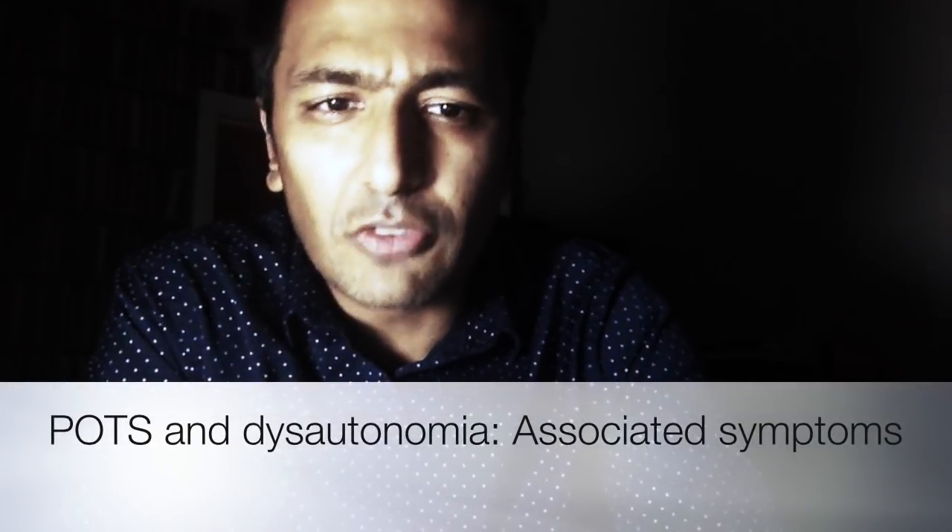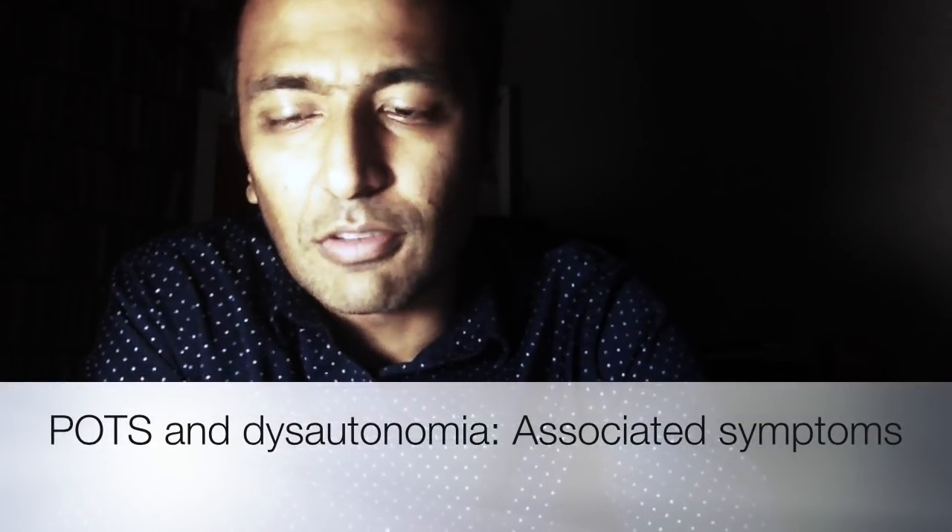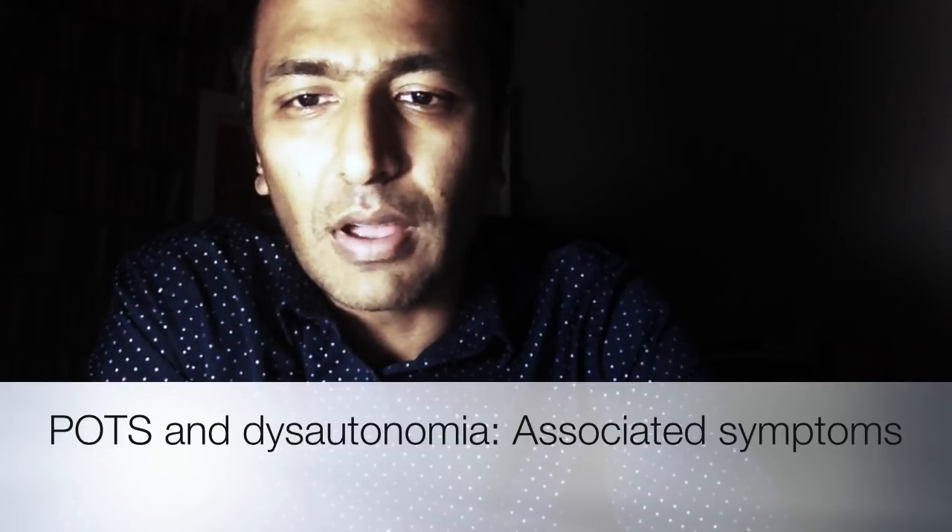I've put out a lot of videos recently on POTS because I think it's a poorly understood condition. I was very keen to try and learn about it for myself, but also raise awareness about this condition, which seems to cause a great deal of suffering for a lot of people. Because not many medical professionals know about it, it often doesn't get diagnosed for a long time and the patient suffers with no help. POTS is a syndrome.